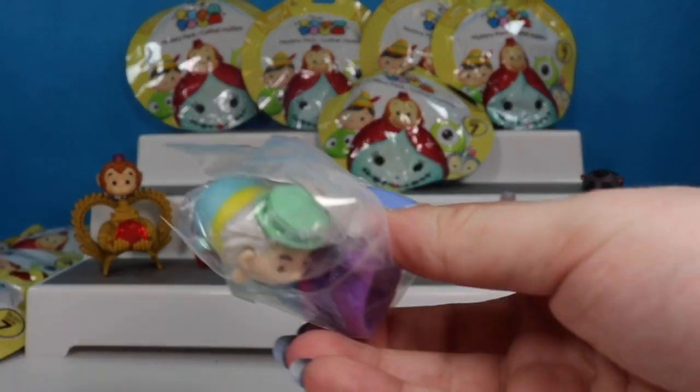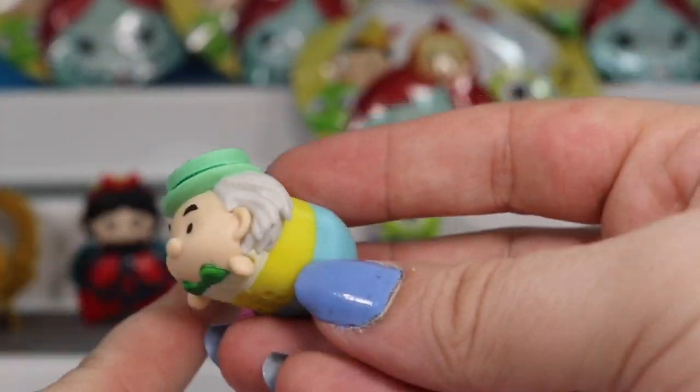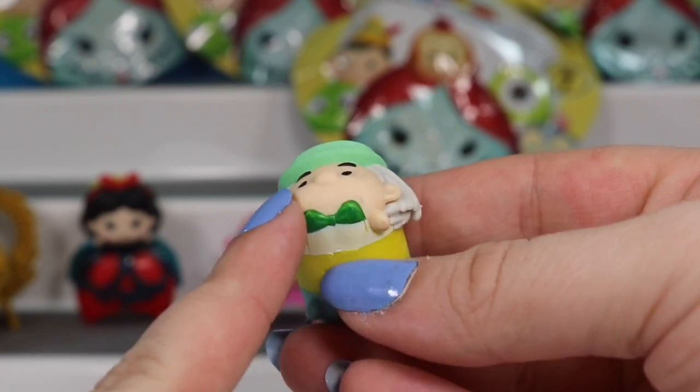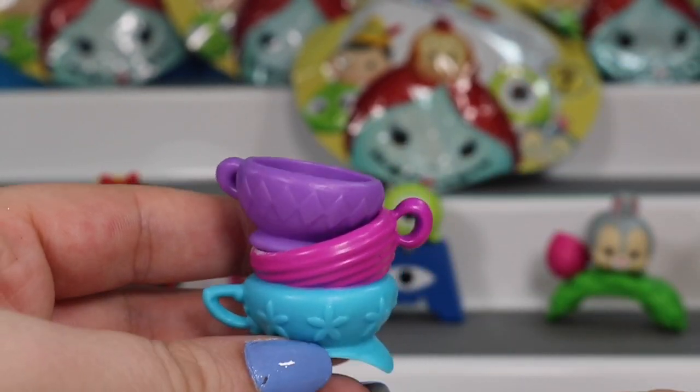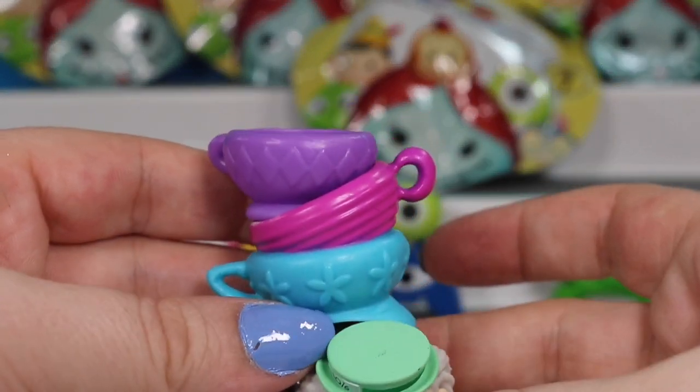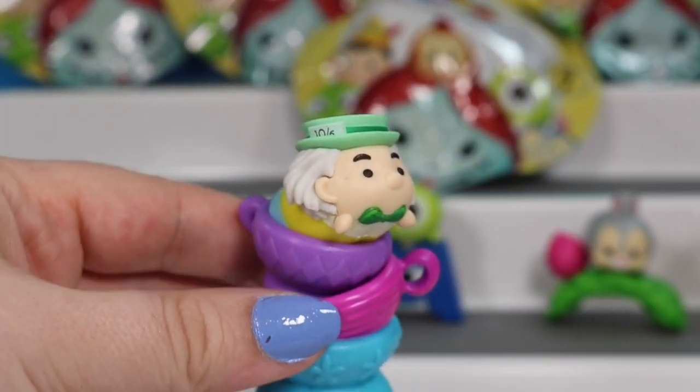This is a big one. It's the Mad Hatter. Here is the Mad Hatter from Alice in Wonderland. He even has his little bow tie on with his hat. He comes with this set of teacups that looks like it's leaning over. So they can either sit on his back or he can fit inside the teacups.